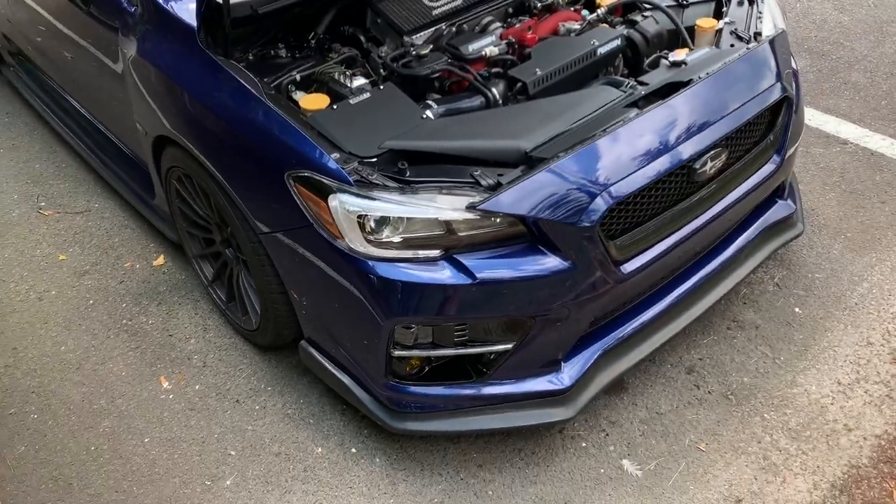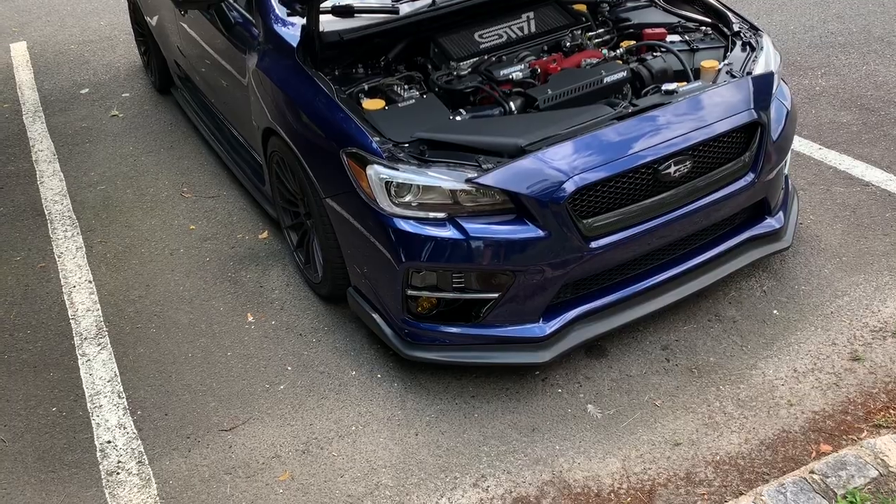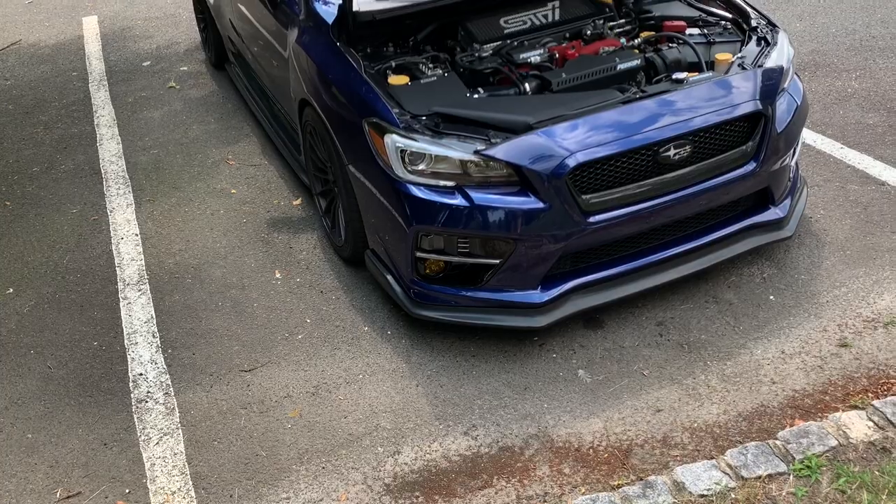I'm really excited for the next round of mods for this car. It's going to be a pretty cool next couple of videos with some serious mods that I think a lot of people will be interested in seeing — my reviews, details, and everything that I normally do.